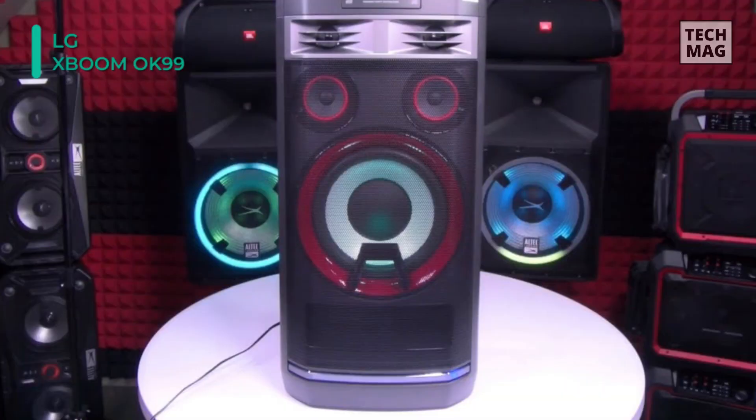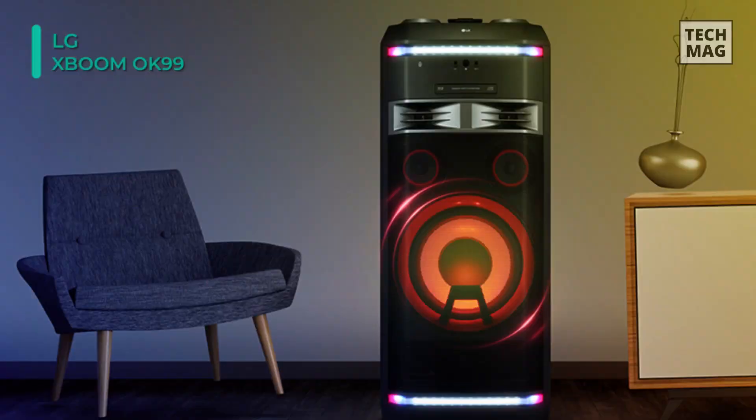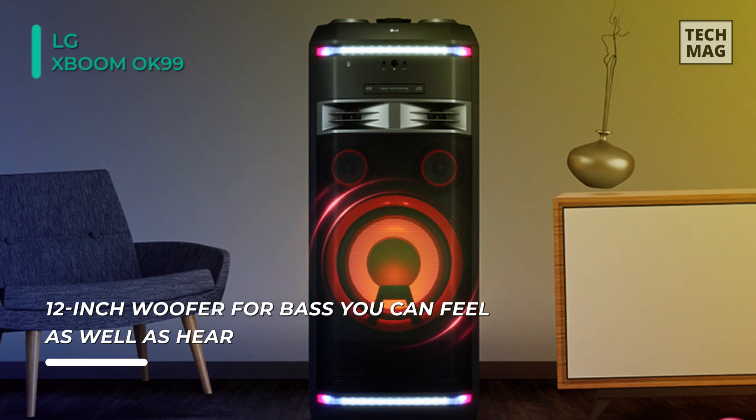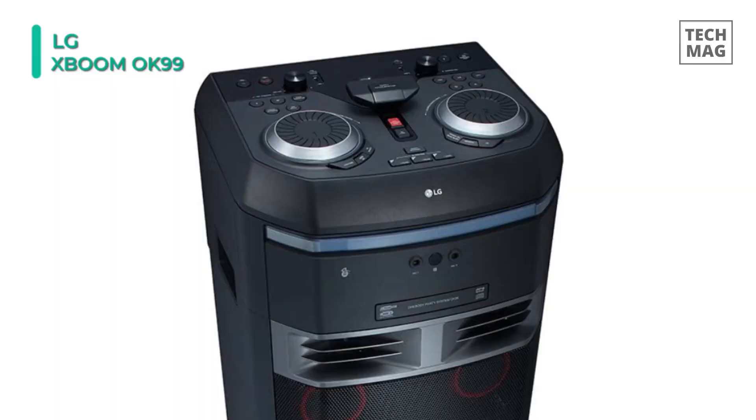The system also has connectivity options like USB, aux, optical inputs, and Bluetooth. Aside from its audio power, the LG OK99 features a plethora of fun features that will keep the party going. Its DJ effects allow you to show off your music mixing skills and the LED party lighting will get all your guests on the dance floor. Furthermore, this system is portable thanks to its built-in wheels and handle.